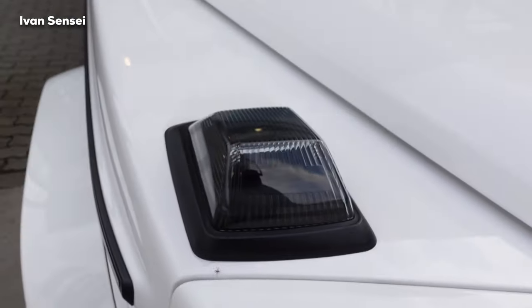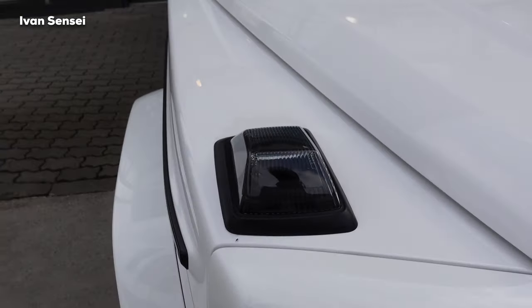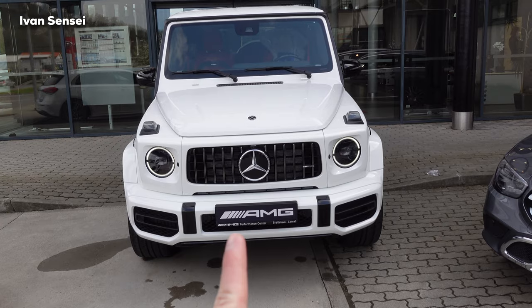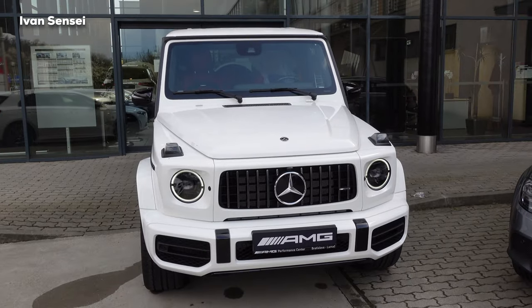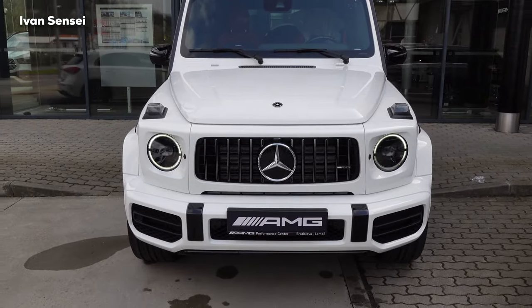With the night package, the indicator glass is dimmed and overall everything is black. A very easy way to spot the night package is these two parts — they are high gloss black. Without the night package they would be in chrome, so that's a very distinctive difference.